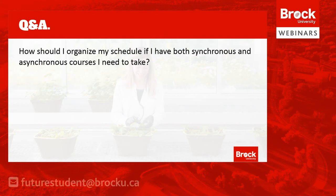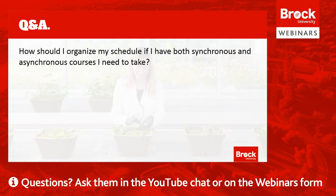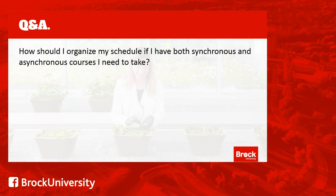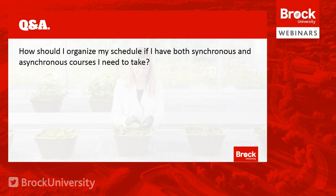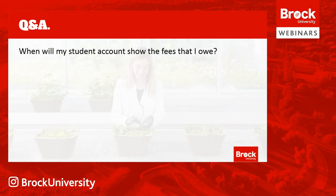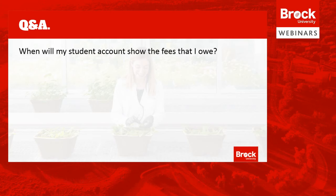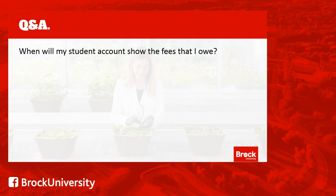Another question is: how should I organize my schedule if I have both synchronous and asynchronous courses? It's always best to structure your schedule around synchronous courses or components first, since they are less flexible, and then add your asynchronous courses so there are no conflicts. Basically, anything with a set date and time goes in first, and asynchronous courses can be added after, which makes putting your schedule together a little bit easier. As for when fees will appear — typically you'll be able to see your tuition fees in your student portal within 24 to 48 hours of registering for your courses.